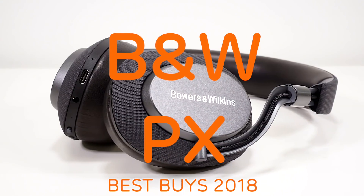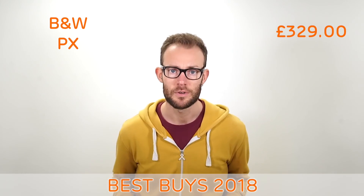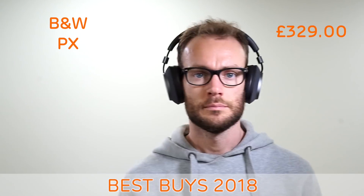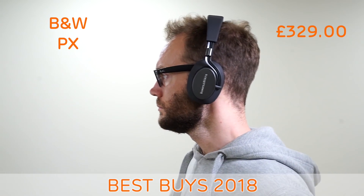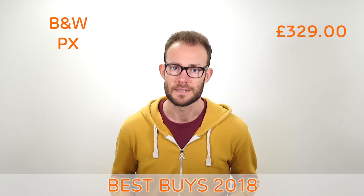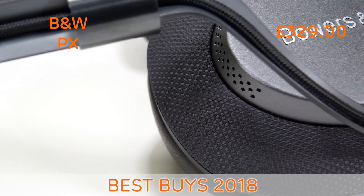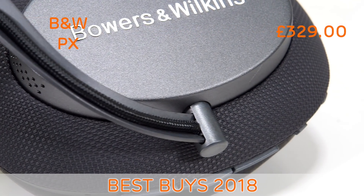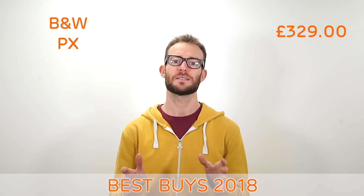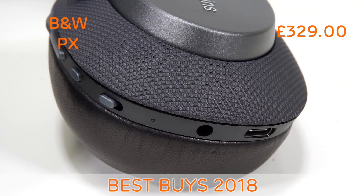The Bowers & Wilkins PX. The B&W PX is the ultimate portable headphone. With the latest Aptx HD Bluetooth technology, wireless sound quality is of the highest level. Providing a very well balanced sound with tight bass — bass heads may want to look elsewhere. Crystal clear clarity and superb sound stage. The PX also has adaptive noise cancelling and uses six microphones to help block out external sounds, allowing you to focus on the music.